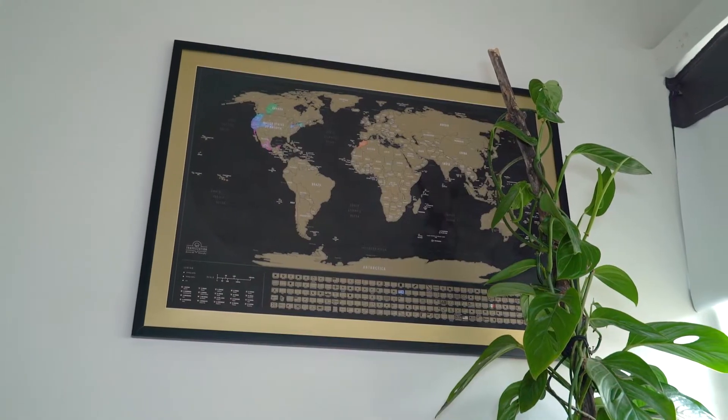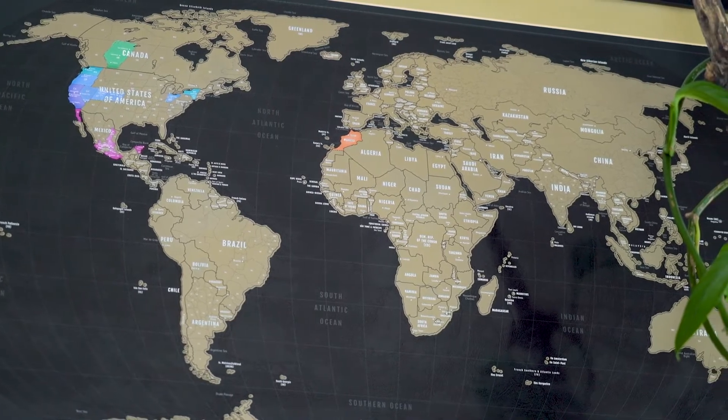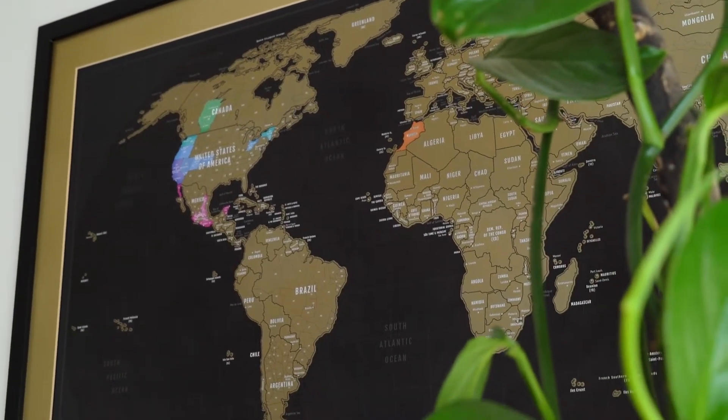One of the really cool things I love in my office is my Travelization scratch-off map. It keeps me motivated for those times when we'll be able to travel again. I'm really looking forward to that. It looks nice and elegant here in the office.